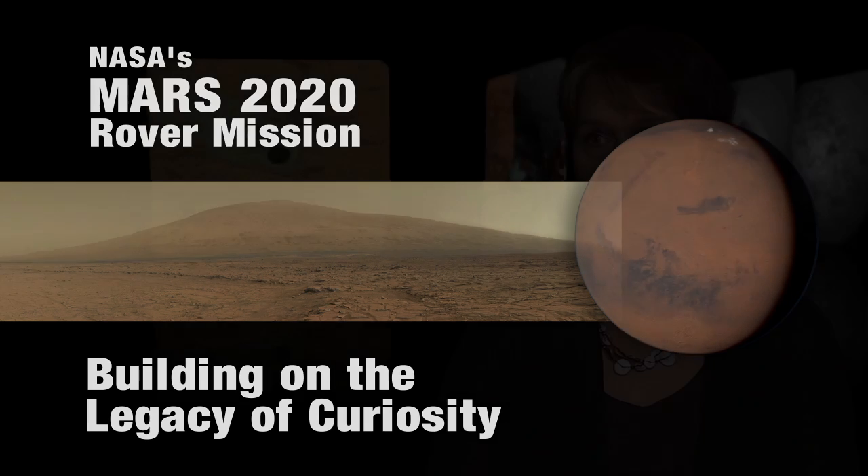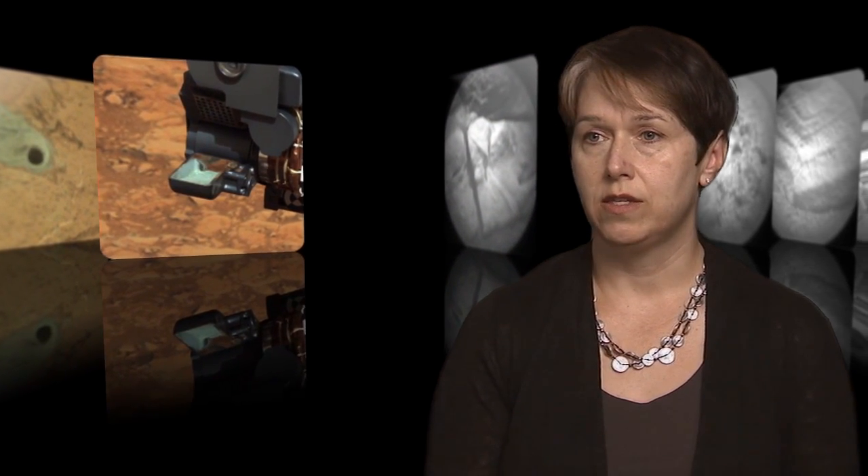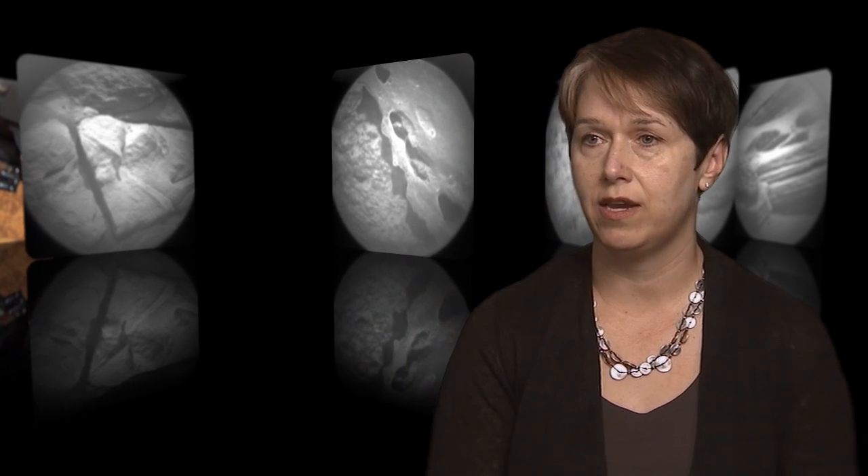So where Curiosity takes rocks and grinds them up into powder and looks at their bulk constituents, what this mission would need to do is be able to look at a microscopic level and examine the rocks for these very tiny and detailed messages that they would be sending to us about the past life that could have lived there.